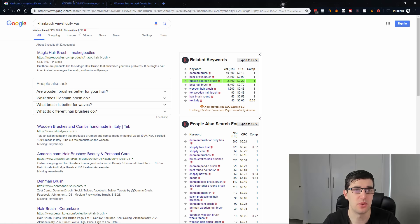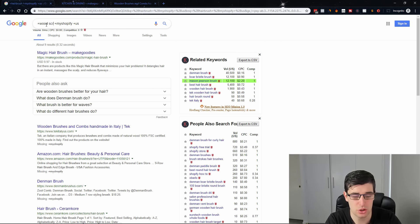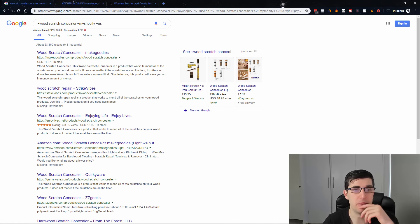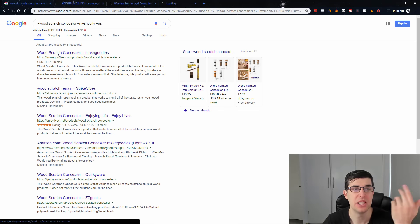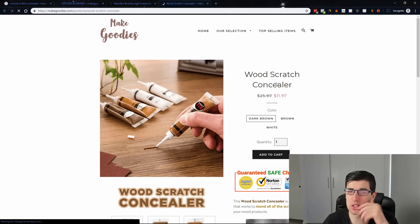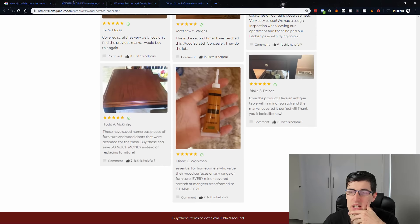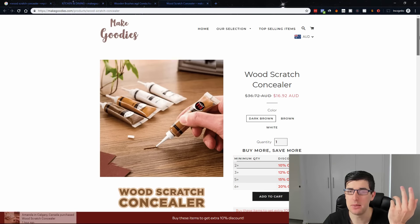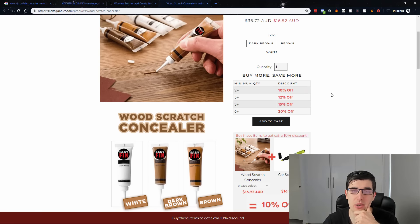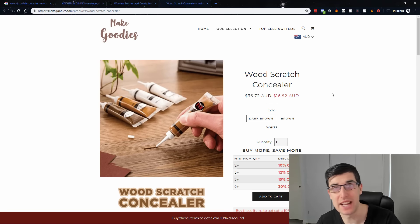So 'wood scratch concealer' — if I quickly put that in, that's another product research method by the way. Found it straight away. This is by the looks of it a winning product for them. We can tell they've put a lot of effort into the actual page. This is definitely a winning product — you can tell they're adding bundles and upsells as well. And there you go, that is a product research method. How easy was that, just using a couple of free tools?